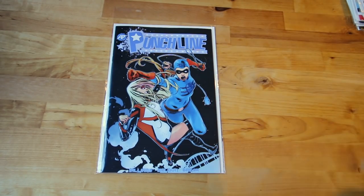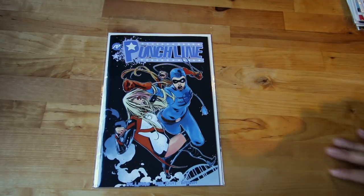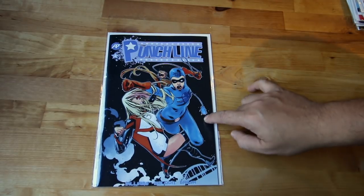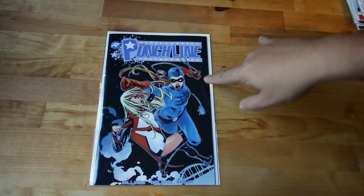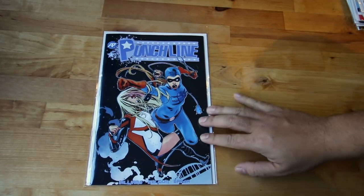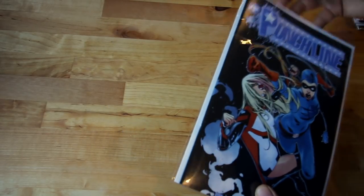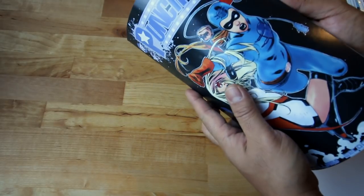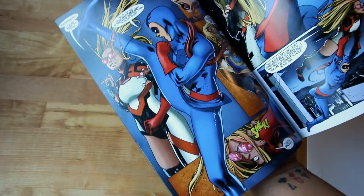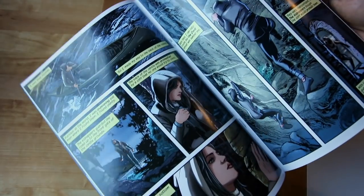From Authentic Press — Punchline number three. I thought it was number four but it's number three and it's amazing. Authentic Press does their comics really well — the paper stock is lovely, the artwork is just glorious. If you haven't checked out Punchline, check it out.